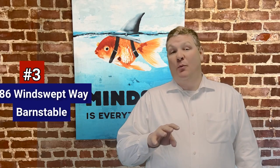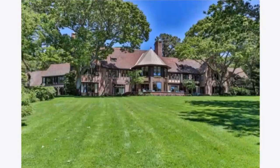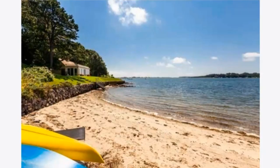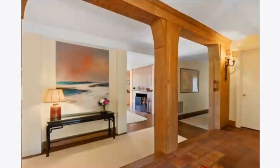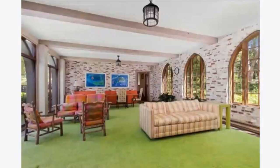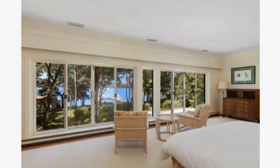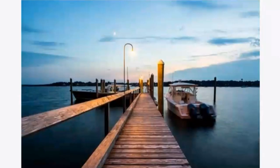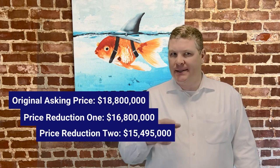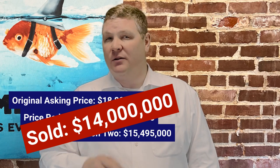Number 3: another Barnstable home at 186 Windswept Way. The property consists of four waterfront acres overlooking Cotuit Bay. The home spans over 10,000 square feet with eight bedrooms and six full and two half baths. Highlights include an in-ground pool, a boathouse with incredible views, 437 feet of waterfront footage, a deep water dock, and sandy beach. Inside, you'll find soaring ceilings, arched windows and doors, and six fireplaces. Originally listed at $18.8 million in 2021 with two price reductions down to $15,495,000, the buyer and seller agreed to a final sales price of $14 million.